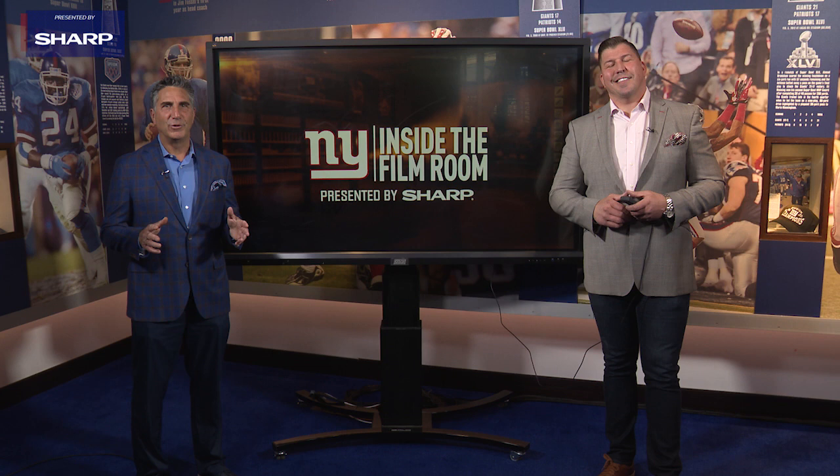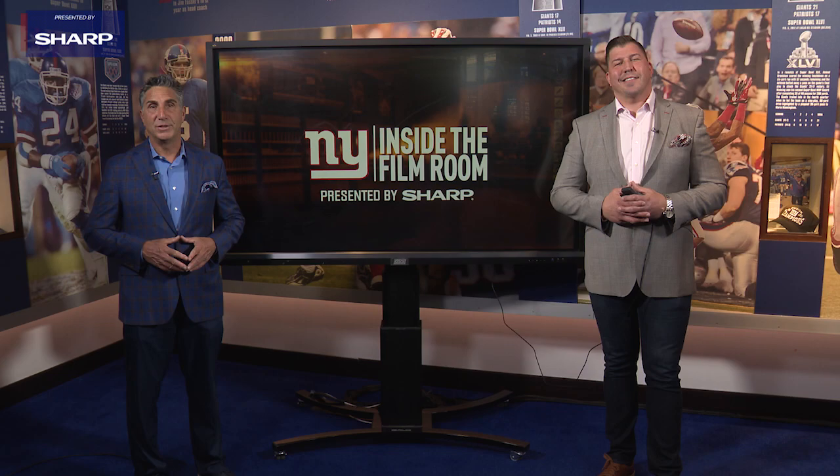For David Deal, I'm Bob Papa. Thanks for joining us inside the Film Room, presented by Sharp. We'll see you next time.